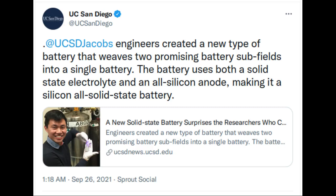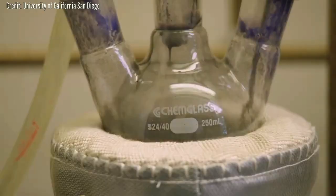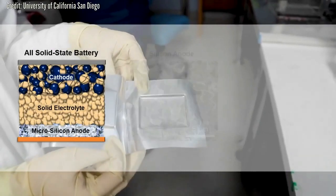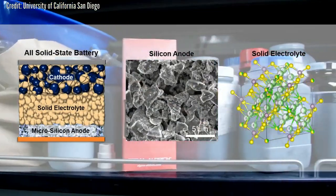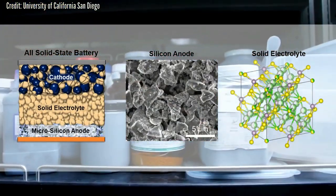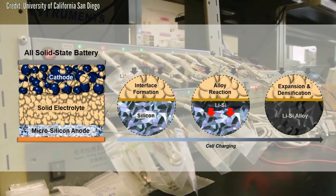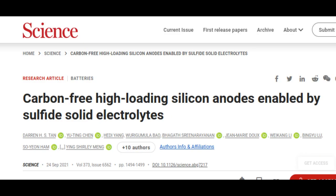Engineers created a new type of battery that weaves two promising battery subfields into a single battery. The battery uses both a solid-state electrolyte and an all-silicon anode, making it a silicon all-solid-state battery. Initial rounds of tests show that the new battery is safe, long-lasting, and energy-dense. It holds promise for a wide range of applications, from grid storage to electric vehicles. The battery technology is described in the journal Science.